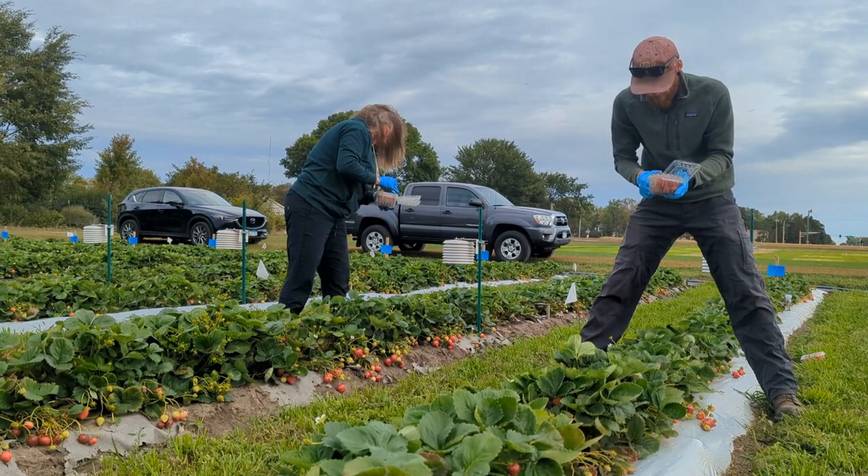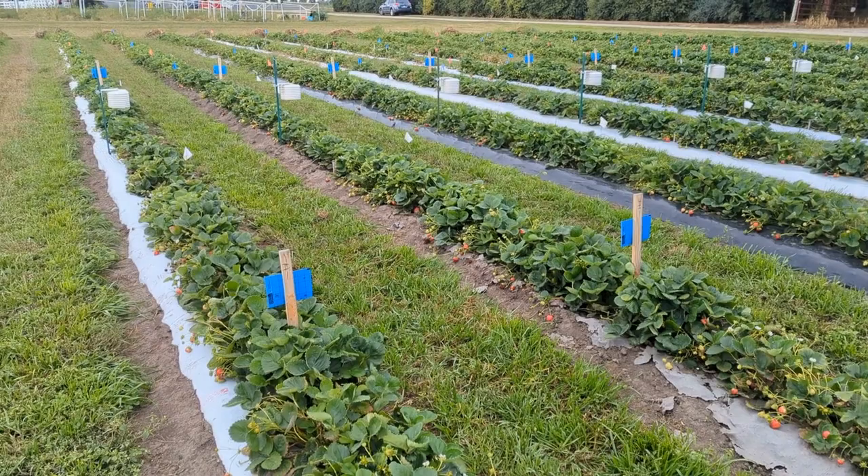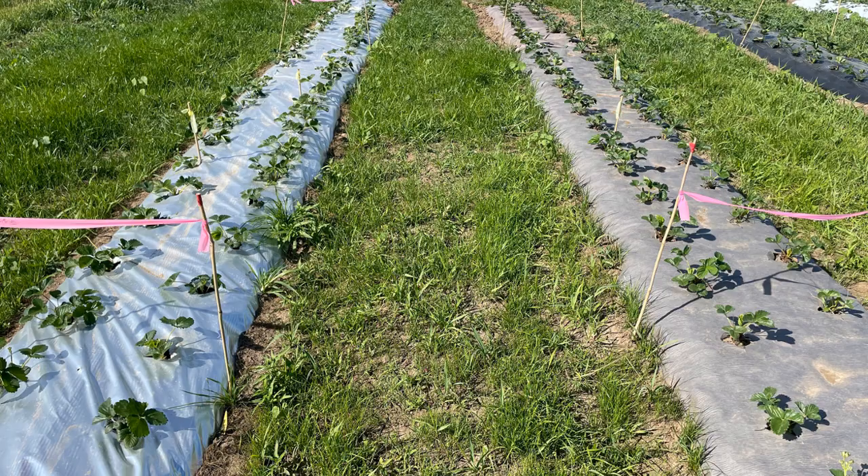The day-neutral strawberry research trials in St. Paul, Minnesota and Madison, Wisconsin have natural grassy vegetation growing in the walkways. The researchers mow it every couple of weeks to keep the height short. They also lightly cultivate a few inches of soil between the grass and the plastic rows to reduce competition and support strawberry yield.